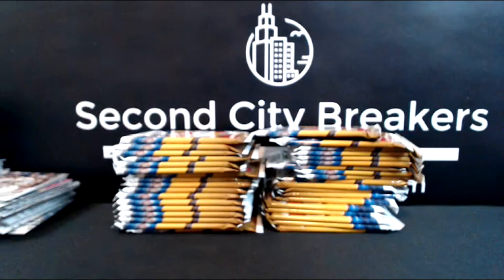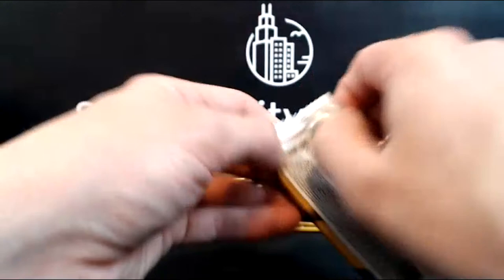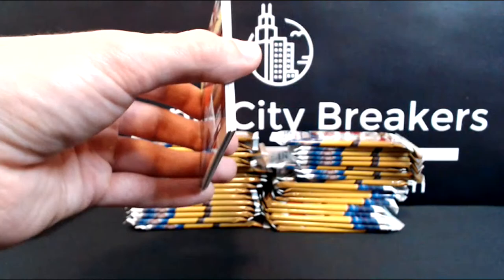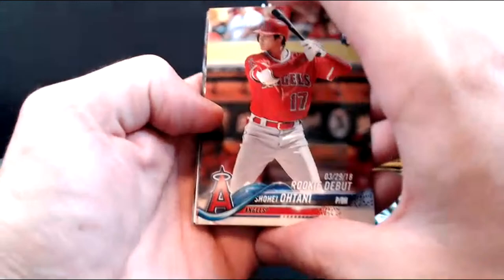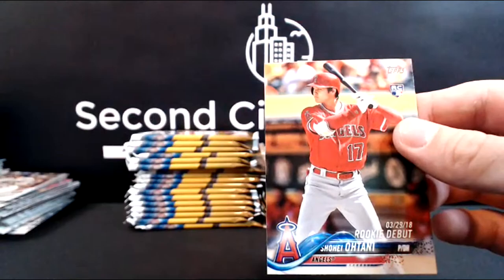All right, now for the one I probably should have saved for last but I wanted to go in year order — but this is it, this is the stuff to open right now. I'm honestly nervous. If we could just get an Acuña SSP I'd go nuts. And that's a good start — that bodes well — we got a Rookie Debut Ohtani! The normal base rookie is him pitching — very nice Rookie Debut Ohtani.